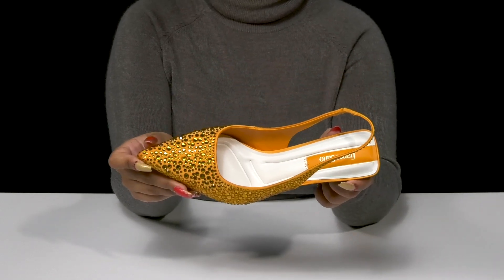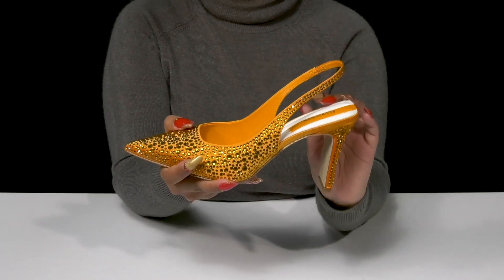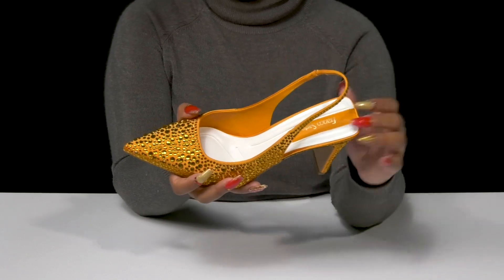You'll find a pointed toe adds a bit of bold flair, while that slingback strap has a bit of elastic to make it easier to slip into these, but also keeps you nice and secure. Inside is a soft lining.